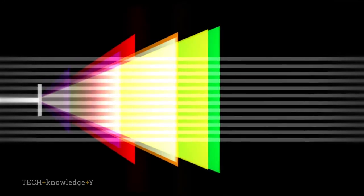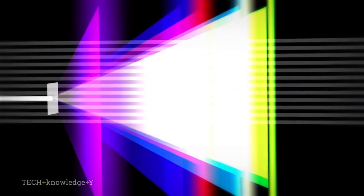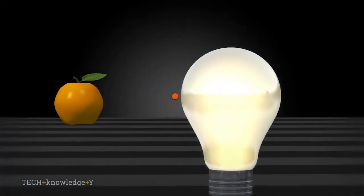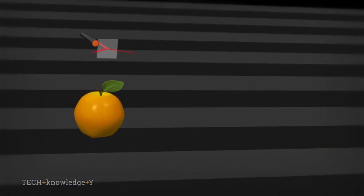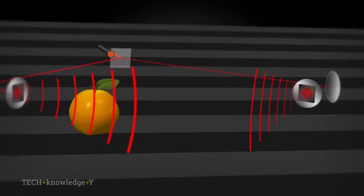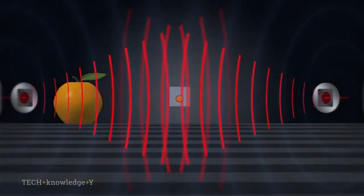A hologram is a reproduction of the light that was bouncing off of some object. Say, if you're taking a hologram of an apple, it would be a reproduction of the light waves that were bouncing off of the apple. So if I can make a copy of that light wave reaching your eyes, I can fool you into thinking there's an apple in front of you. Making a hologram is a tricky thing — it's much trickier than making a photograph. We take a laser beam and split it to travel on two paths: one path avoids the apple, and the other path bounces off of the apple.